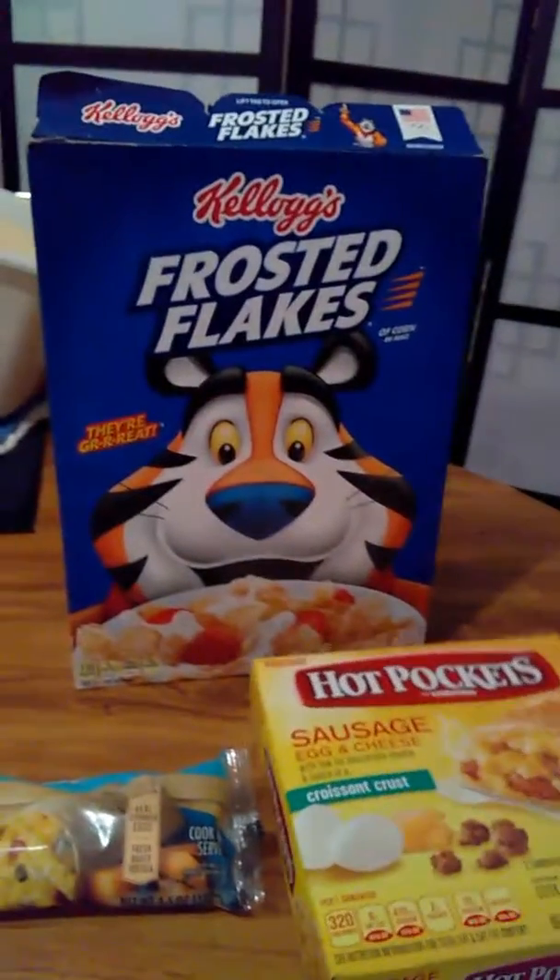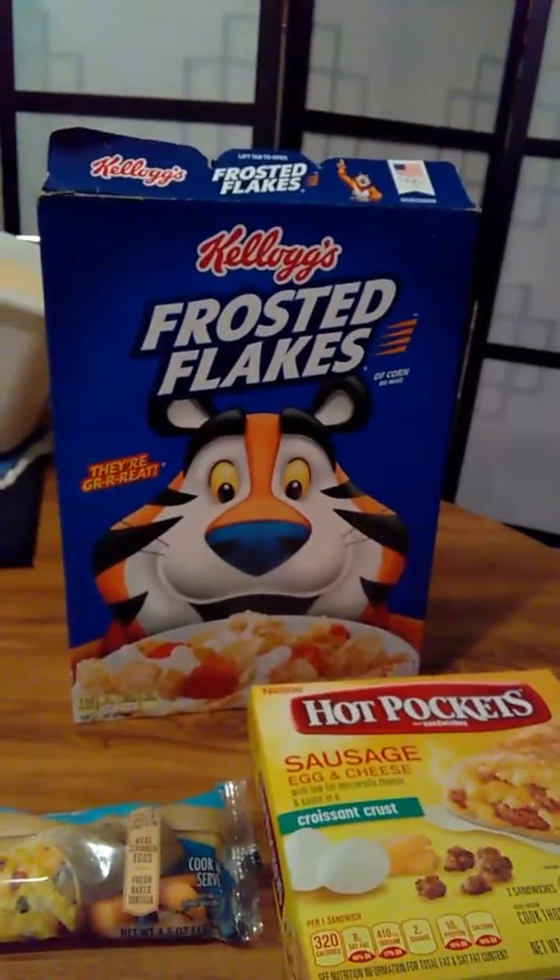So those are my favorite breakfast foods out there. Take care, peace.